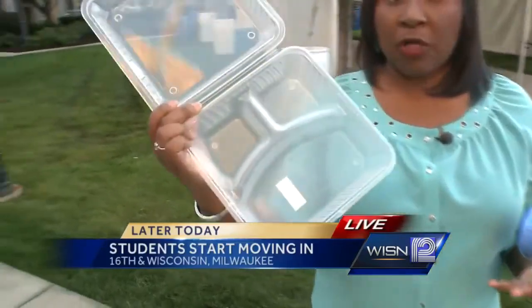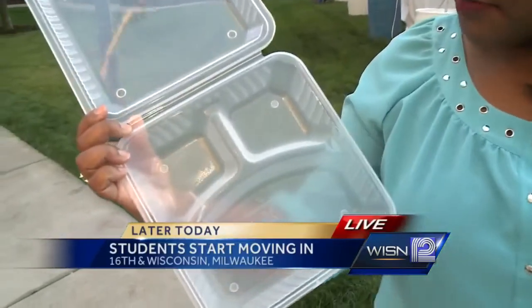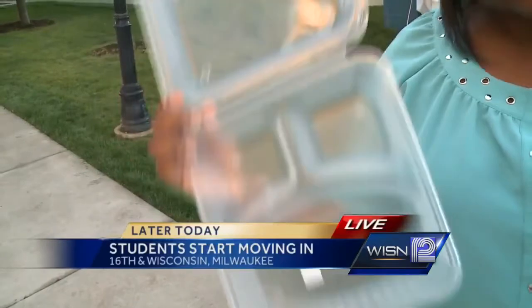Another way they hope to cut down on waste is these reusable to-go dishes. You might recognize these — they look like what you use to get food, usually styrofoam. Well, these are plastic and they can be put inside a machine and recycled, and that way you'll be able to cut down on some of the waste. Incoming freshmen get these, and if you're a sophomore you can buy one for a one-time fee of $5.